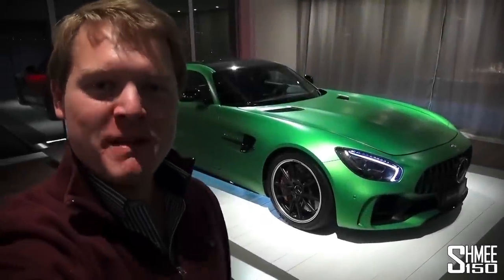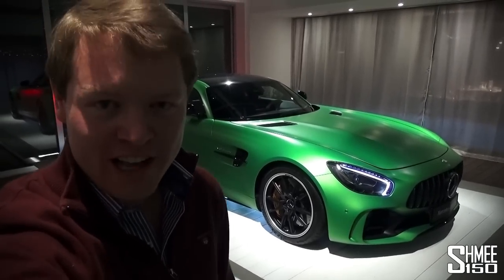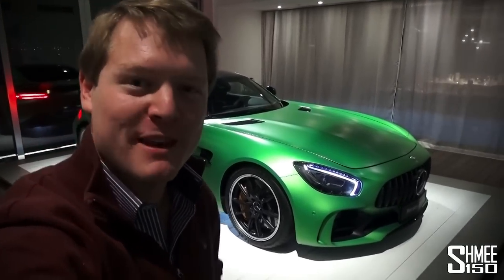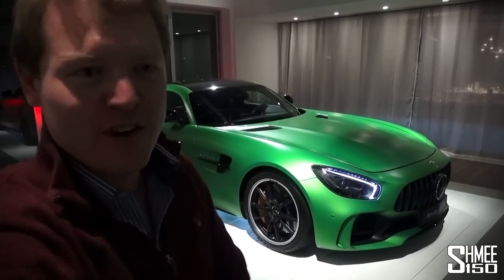Hi guys, I'm Shmi and you join me in Portugal where I've been enjoying the press launch of the Mercedes-AMG GT-R. I've shot a couple of bonus clips that I'm going to be able to show you right now, demonstrating some additional features of the beast of the green hell.